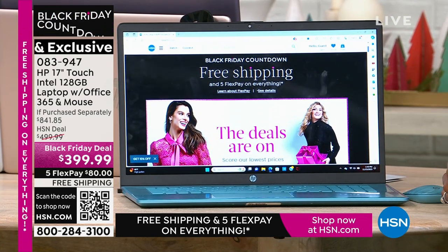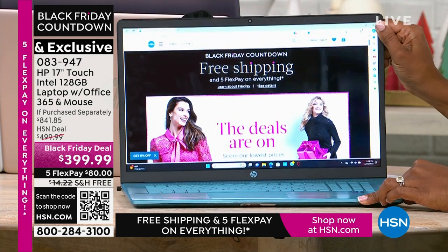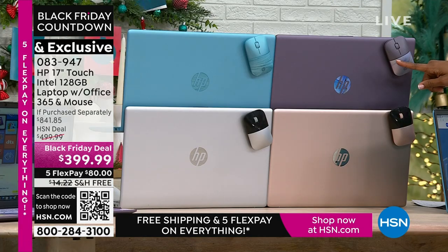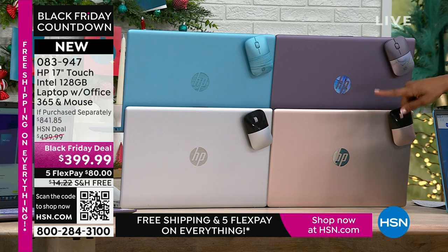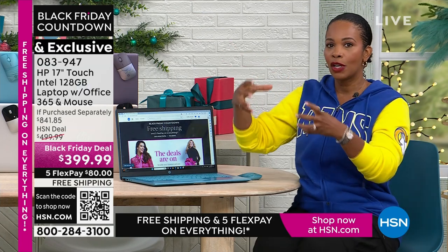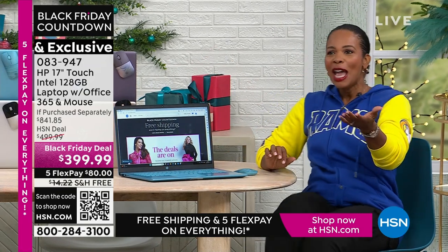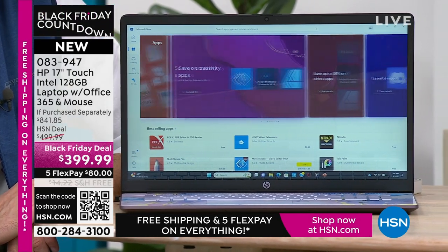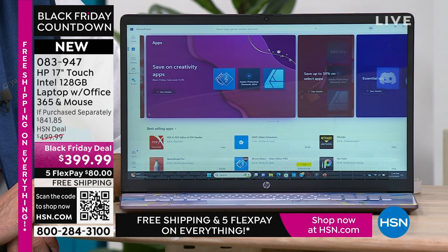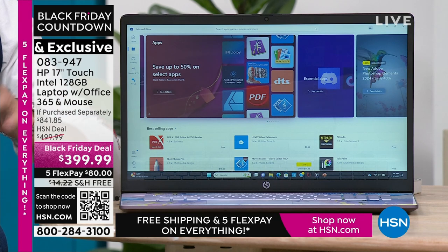If getting a new laptop is on your list and you've put it off because it seemed convoluted to find — you want 17 inches, power, speed, quality — you've got Intel, you've got Microsoft, you've got touchscreen, you've got value. You're getting all of that in this computer on this Black Friday deal with free shipping and FlexPay at $80. For the versatility of this computer: if you are an astrophysicist, this might not be the right computer for you. But for all the things that the rest of us do every day — this is a perfect computer, absolutely one I would use every day. For students, for seniors, for those of us who are not computer mechanics but use our computers every day.